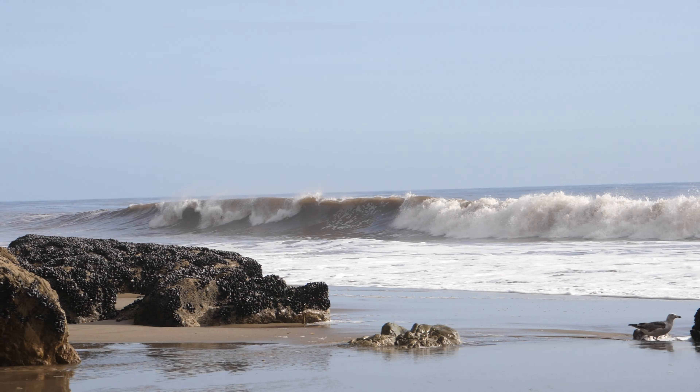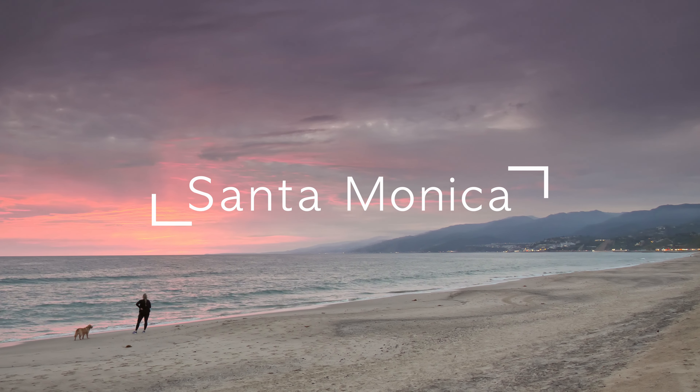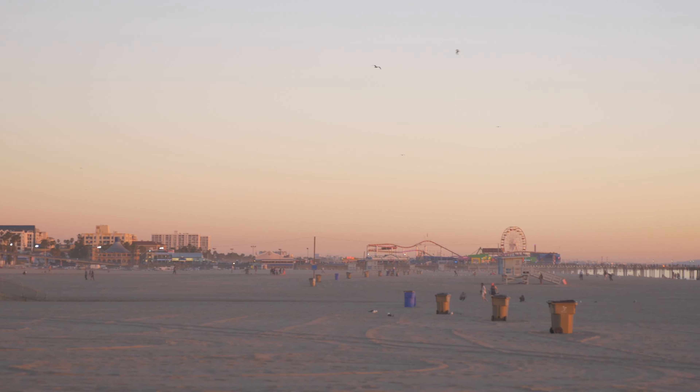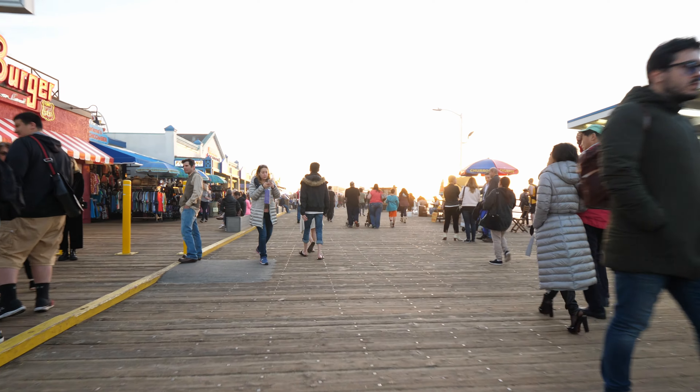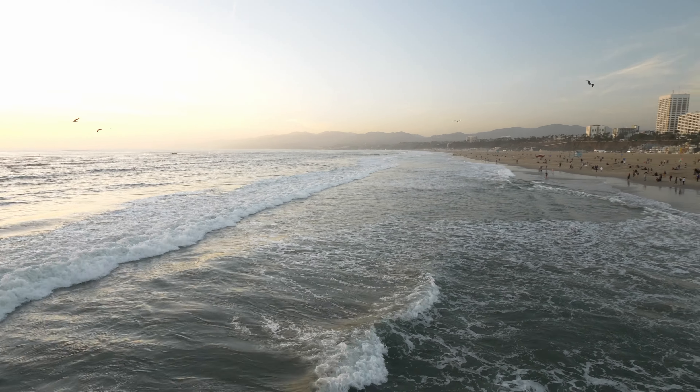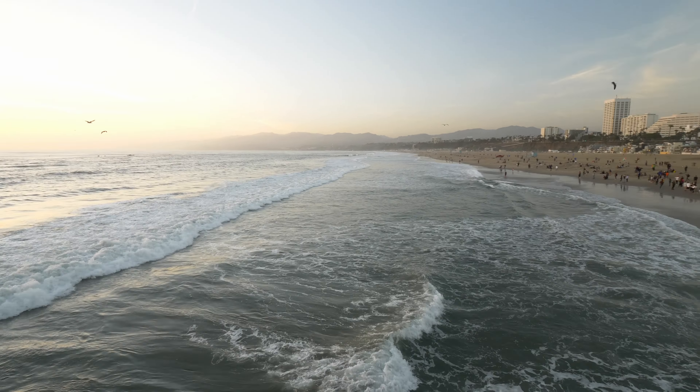Wrapping it up at number ten, the most urban destination of all these places — Santa Monica, California. I know this is the most urban of the bunch, but it really is a scenic spot, especially along the pier. If you get a nice sunset, you get the entire coastline in the background, as well as all the activities you can do in the area.